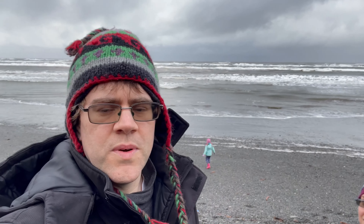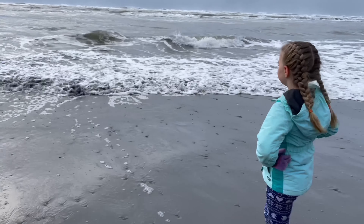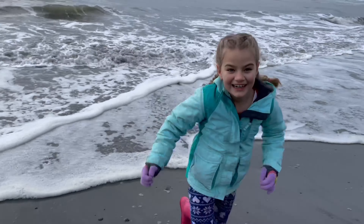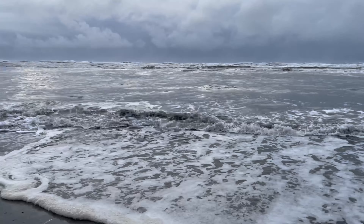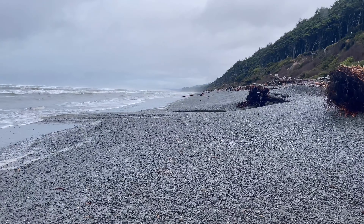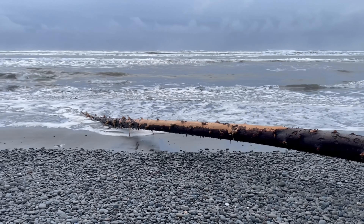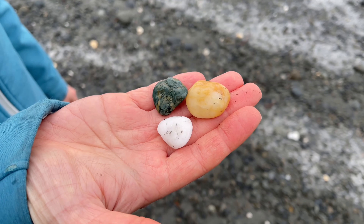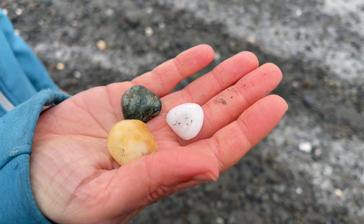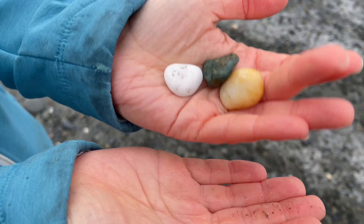What a view — it just goes on and on. This is the reward you get: a really cool beach all to yourself, maybe. Winter storms here can be pretty powerful — they bring whole trees up onto the beach. There are some cool rocks down here, some gaspards, some quartz. I'm not really a rock person.